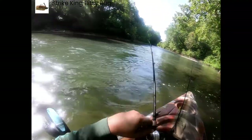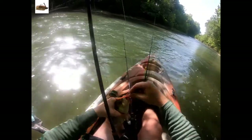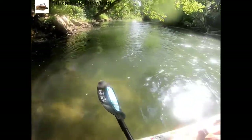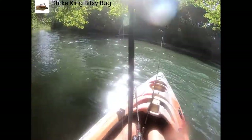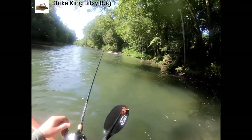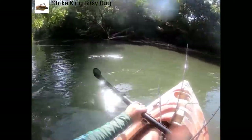Right in that eddy, right where I figured they'd be. Not a bad one — oh, a real nice rock bass or goggle eye. Look at him! That's a nice little rock bass, throw him back.